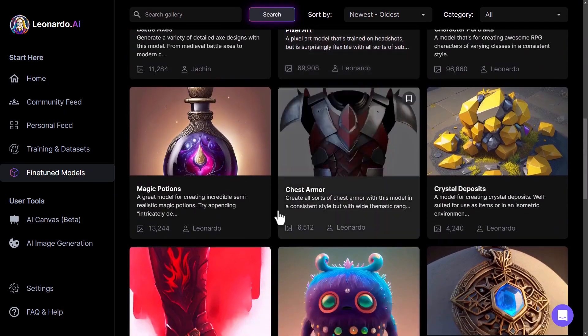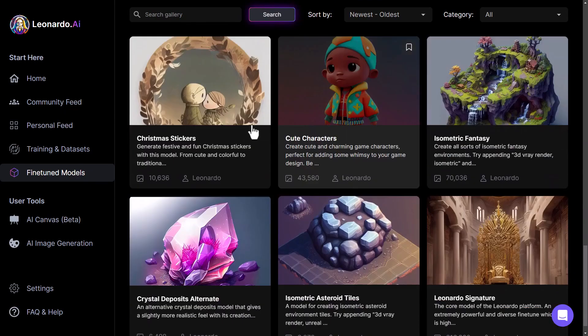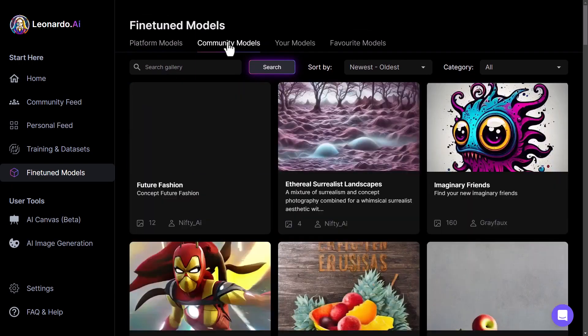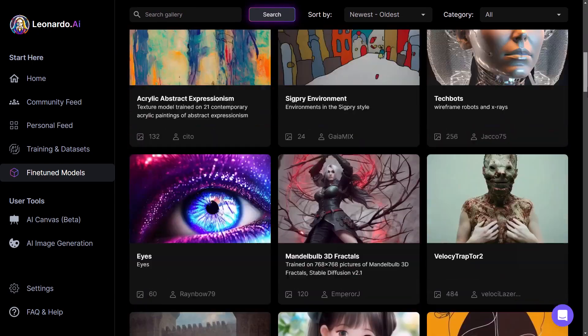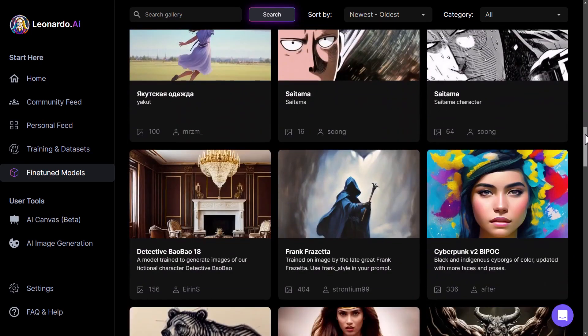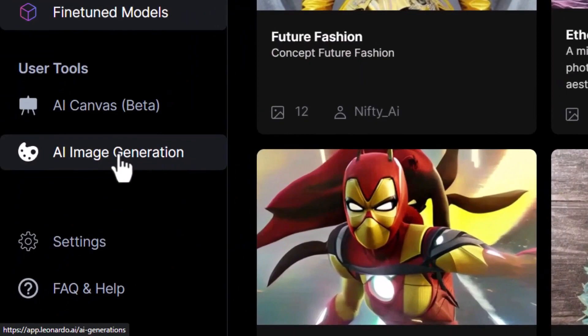What sets Leonardo AI apart from MidJourney is its primary focus on image editing and enhancement, rather than text-to-image generation. While MidJourney excels in generating images based on textual prompts, Leonardo AI empowers users to enhance and transform their existing images with advanced AI-based tools. Whether you're a graphic designer, web developer, or simply someone looking to edit images quickly and efficiently, Leonardo AI provides a versatile and user-friendly platform. Its advanced AI-based tools, swift processing, and cost-effective pricing model make it an excellent choice for professionals and beginners alike.